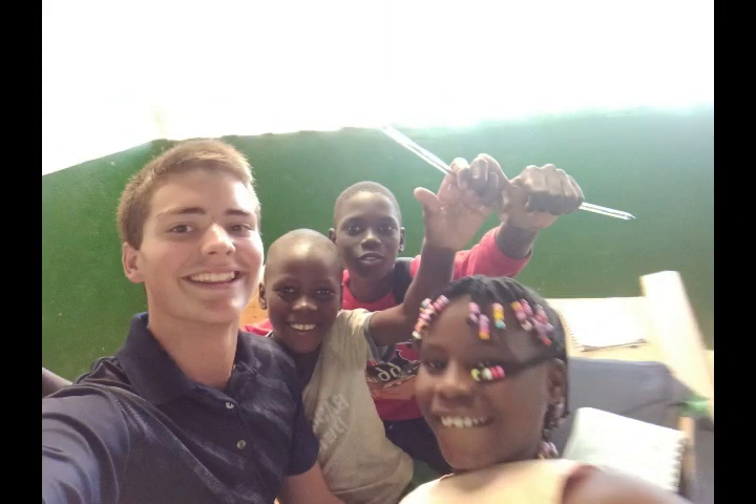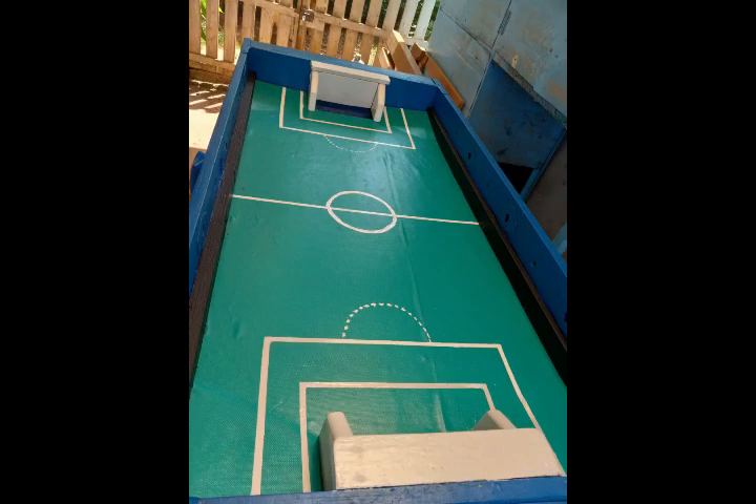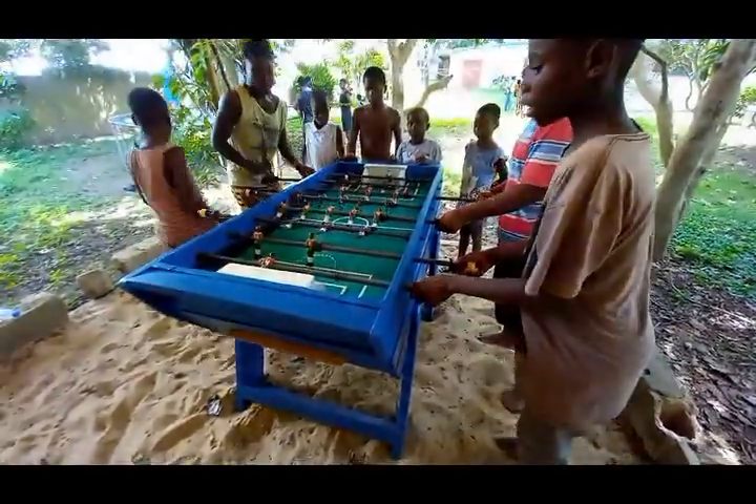Here I am with some kids from the English class. Here we are painting a foosball table that we completely redid. And here are some Ivorian kids playing foosball.